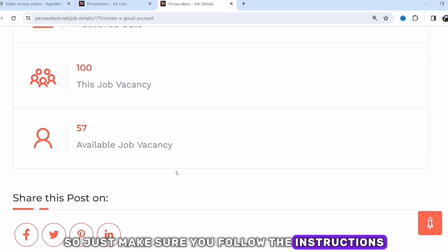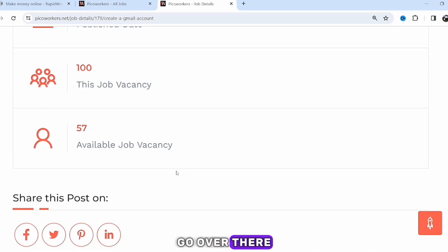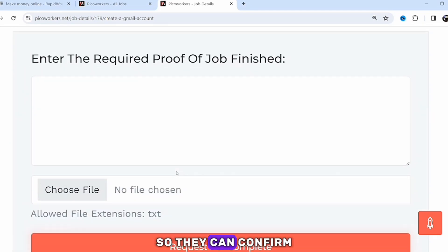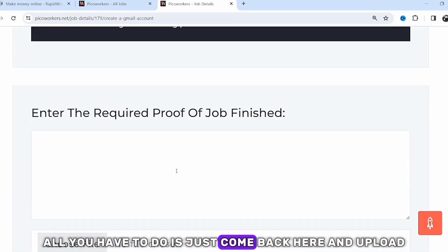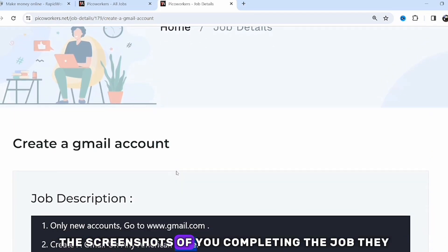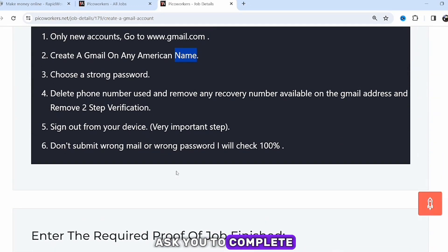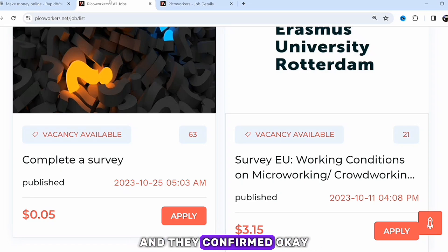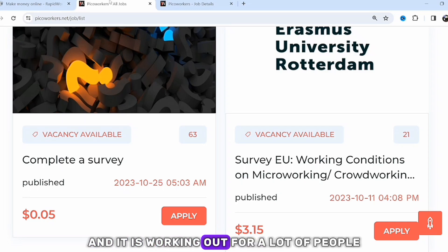Sometimes they ask you to subscribe to a Telegram channel, join a Telegram group, or subscribe to a YouTube channel. Follow the instructions, go over there, subscribe, then take a screenshot as proof. Come back here and upload the screenshots of you completing the job. Once they review it and confirm you did the task, they're going to pay you.